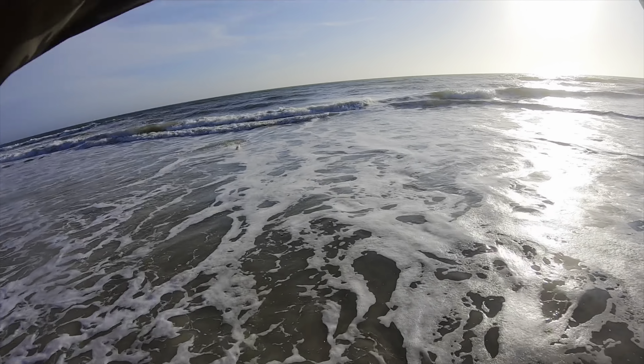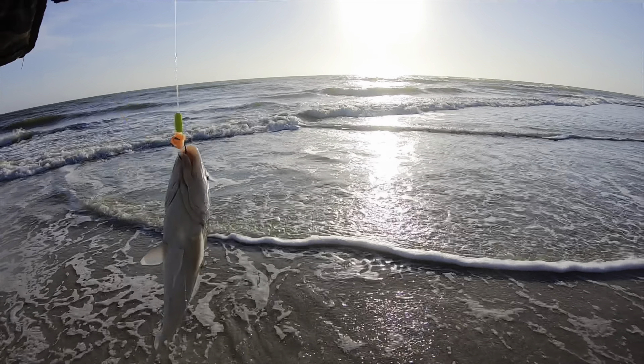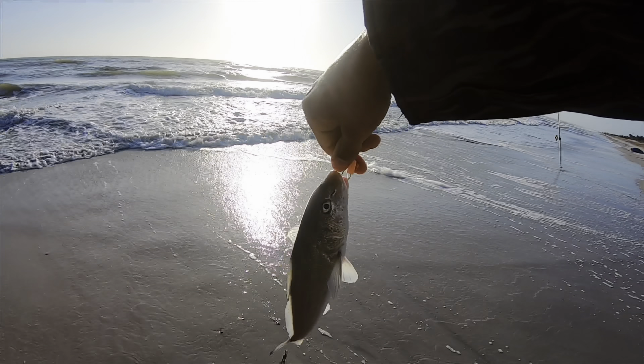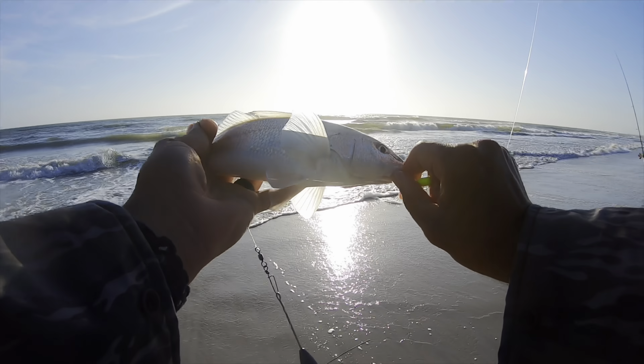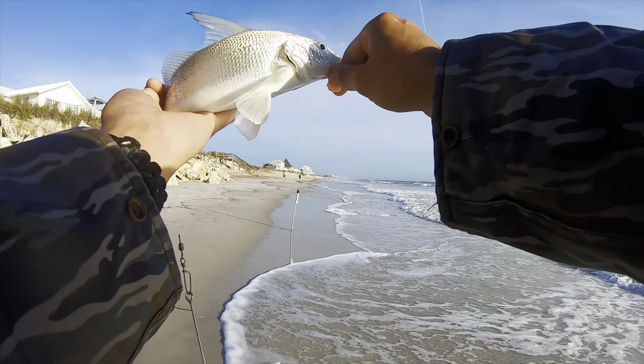There we go — we got our first target species! Nice-size whiting! Now we're talking — look at that! That is what we are going for right there, that is our target species. Let's get this guy in the box. Fish on!